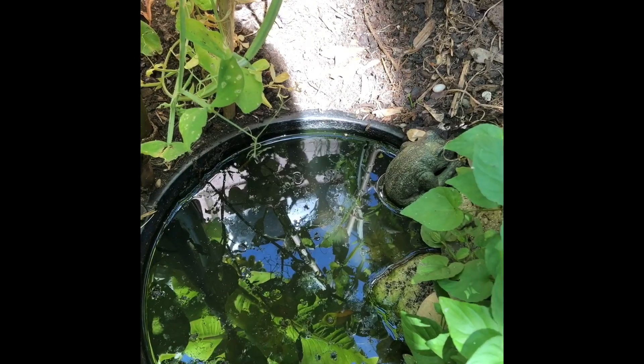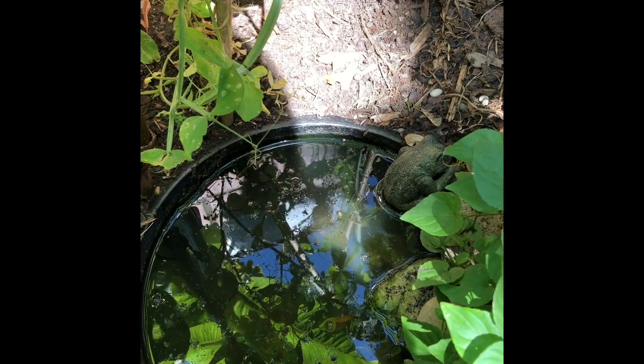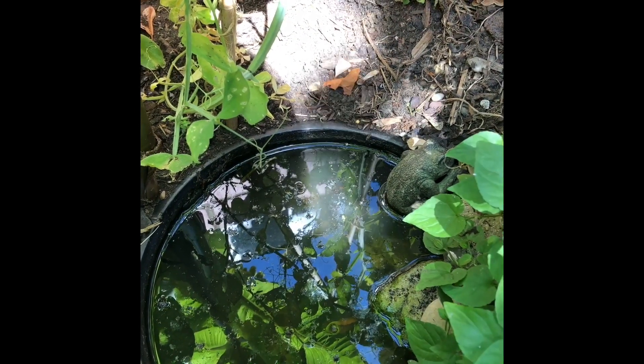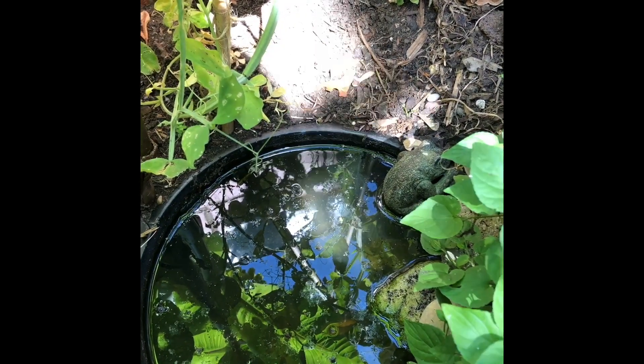It's tiny but the wildlife loves it and we get some beautiful water snails and other kind of skating bugs which are always interesting to look at.